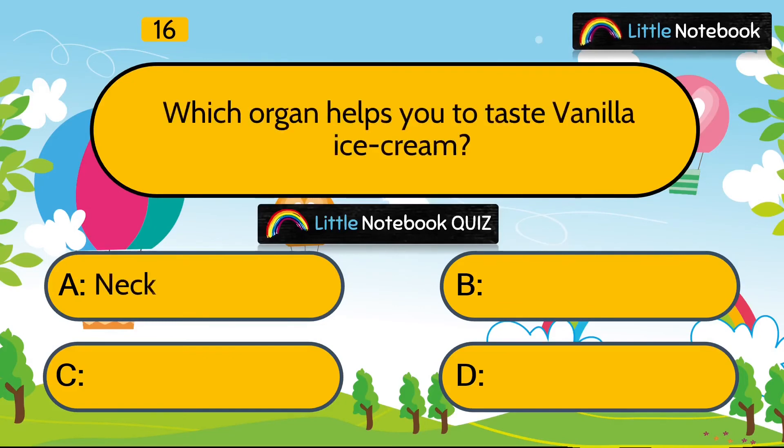Question 16 is, which organ helps you to taste vanilla ice cream? Is it neck, tongue, eyes or nose? Answer is tongue.